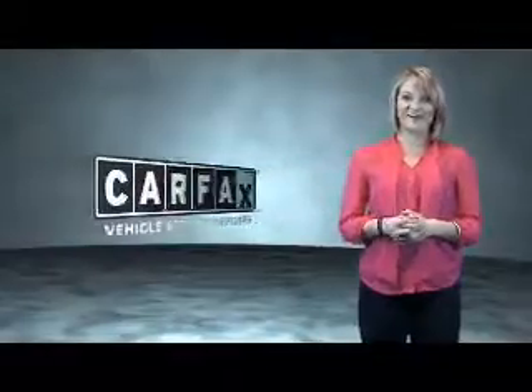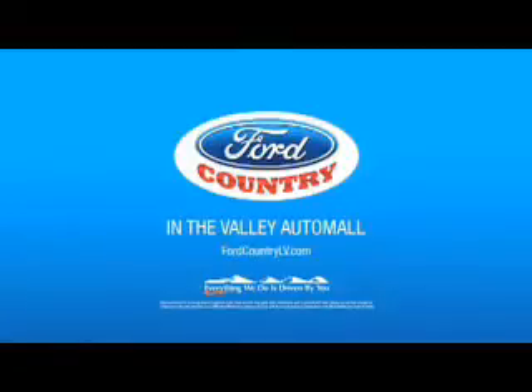Just saying, show me the CARFAX. Visit Ford Country in the Valley Auto Mall today.